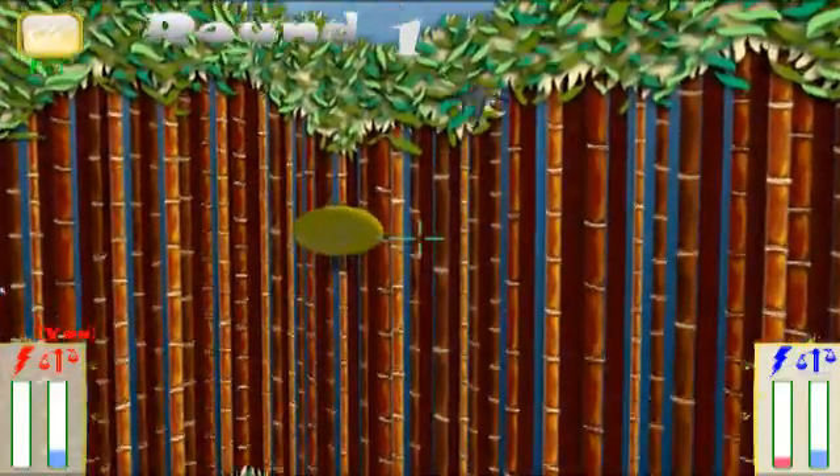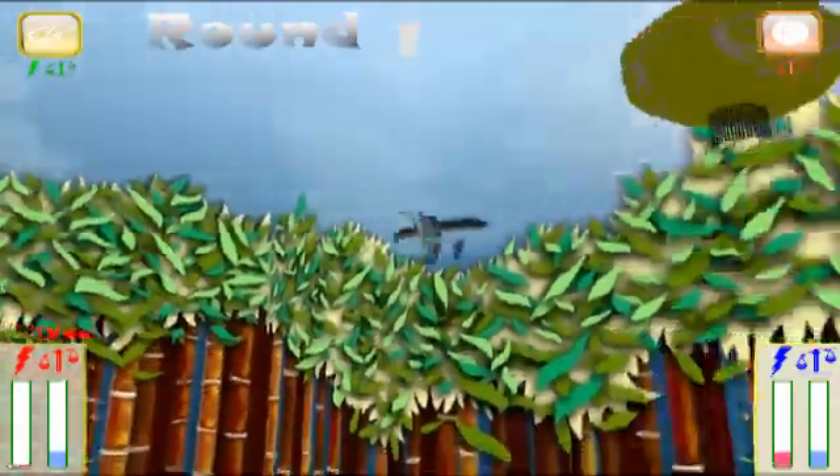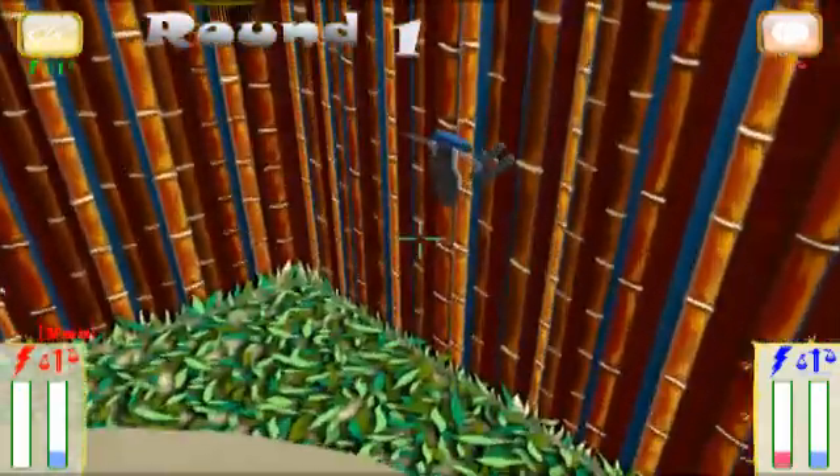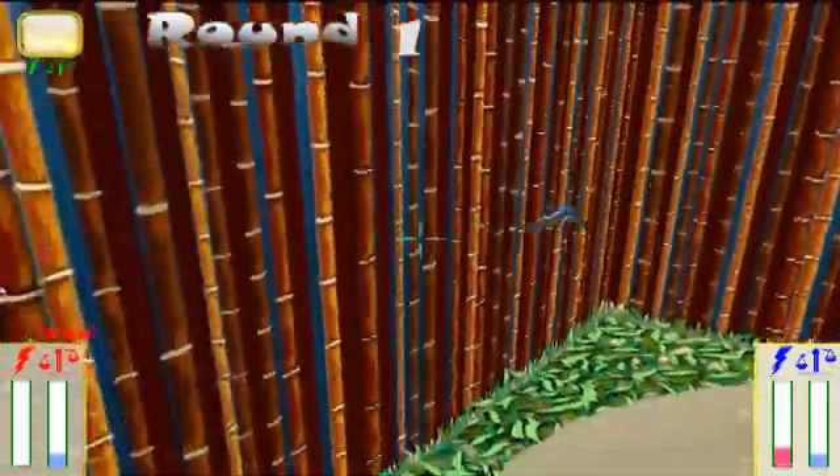So if the cranes hit each other, they stun them for about two seconds — yeah, like that. And it also drops their power-up.